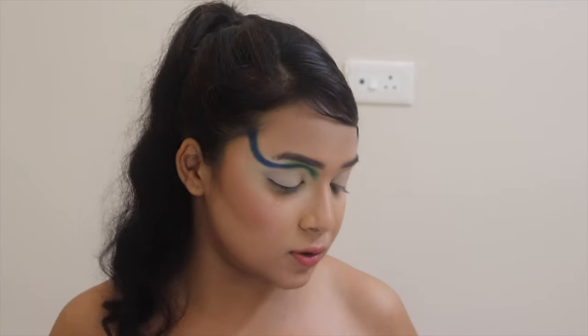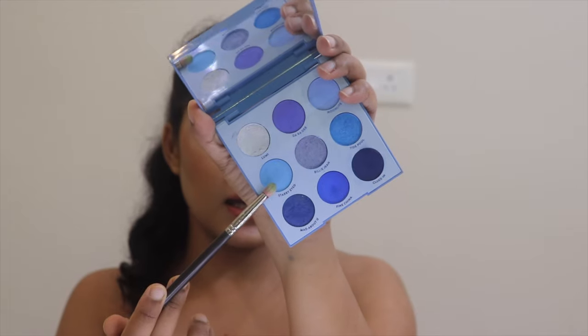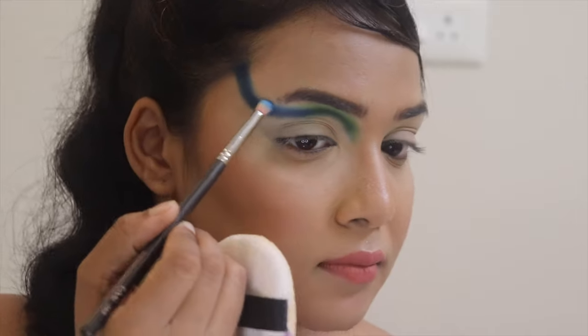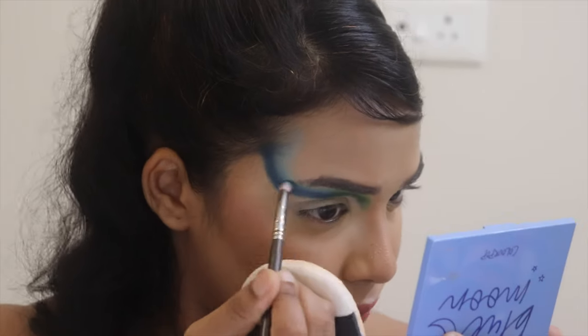I'm done putting on that dark blue shade called Clubbed In. Now I'm going to blend it with some light blue. The shades I'm using are called Sturdy Eye and Fine China — I'm mixing these two together. The mixture looks pretty good, so I'm going to start blending out that dark blue shade called Clubbed In.